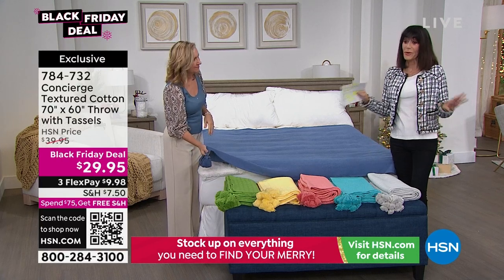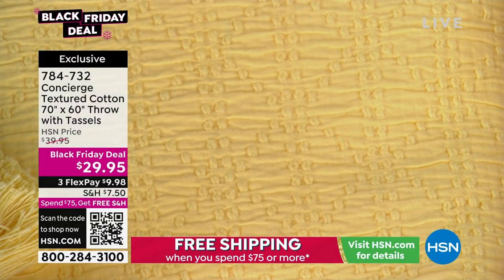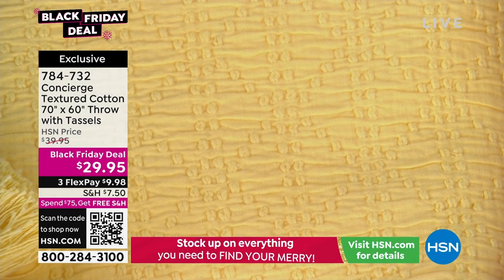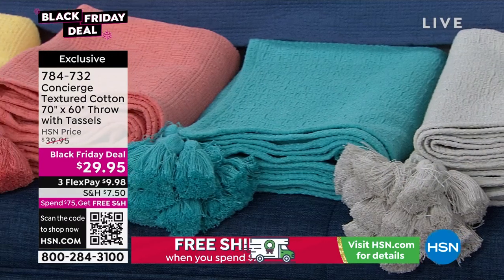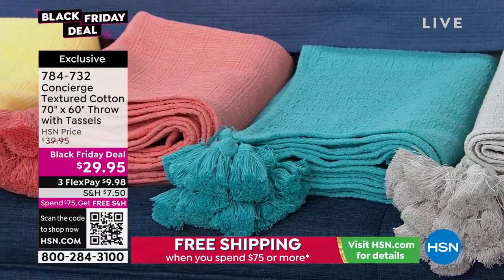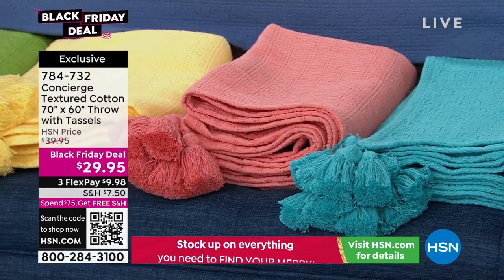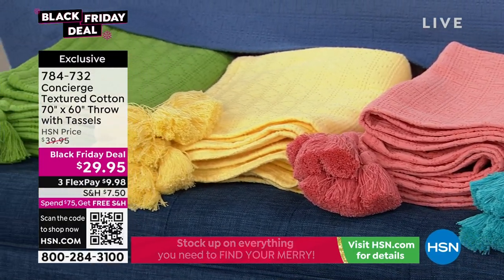I have throws everywhere — in the big basket by the sofa, over the chair, on the bed. This is definitely my pick of the hour. Black Friday deal — $39.95 was really a great price, but $29.95? Because keep in mind they're 70 by 60 and 100% cotton. Available on FlexPay as well at $9.98.